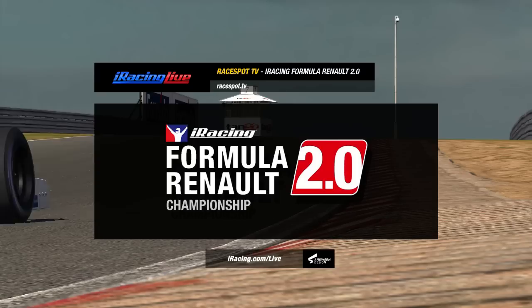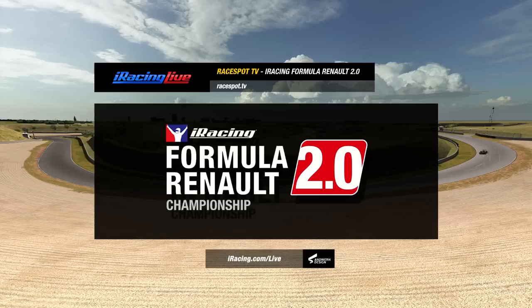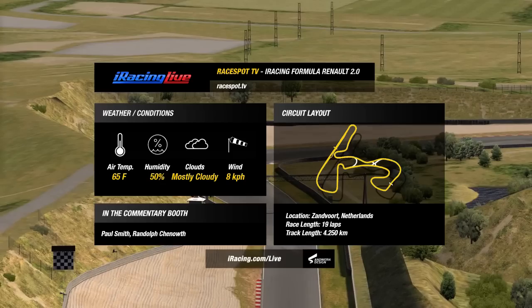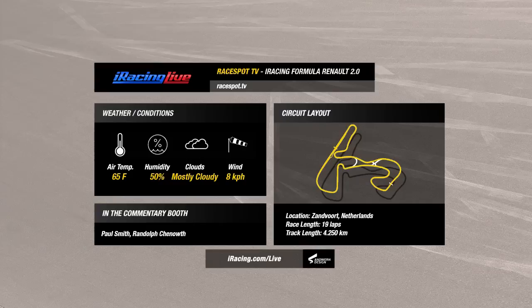Welcome back to our Friday night prime time coverage here on RaceBot TV streaming on iRacing Live for the iRacing Formula Renault 2.0 Championship. My name's Paul Smith, alongside me is Randy Chenow on the cameras. As I said just earlier, Spa was an absolutely thrilling, exciting, dramatic finish — will we see some more of the same?